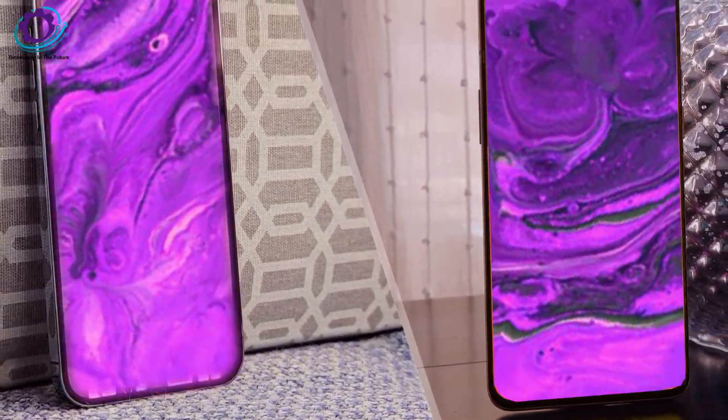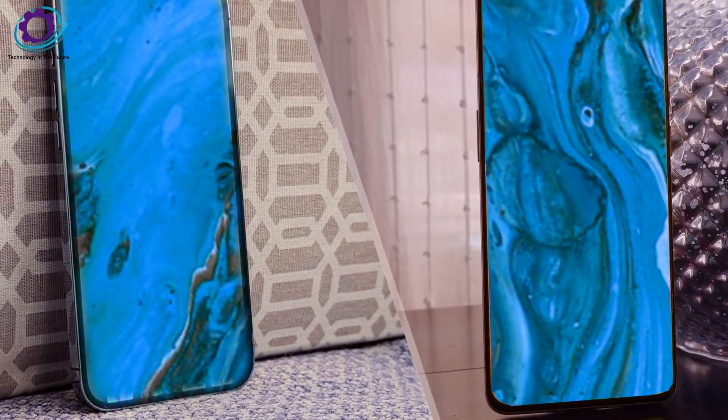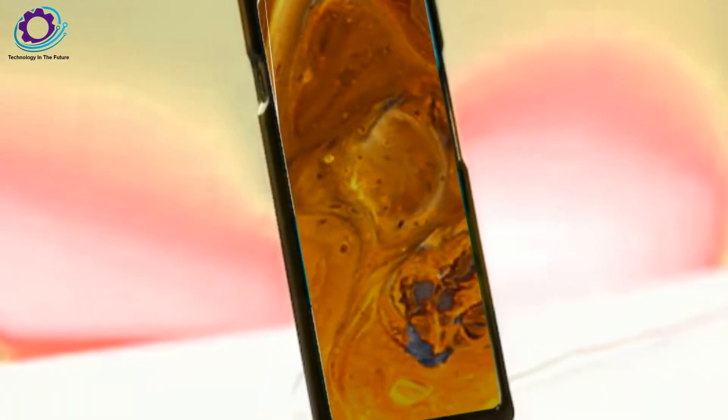Without a question, it will be an extremely powerful device. OnePlus is going all out, and the OnePlus 12 is a must-have flagship phone.